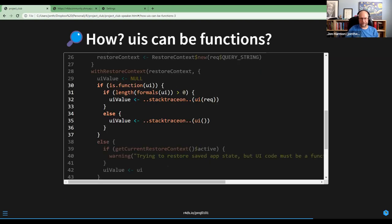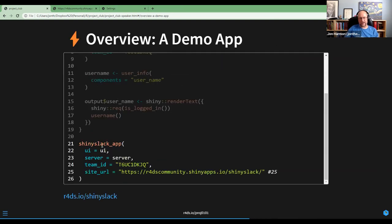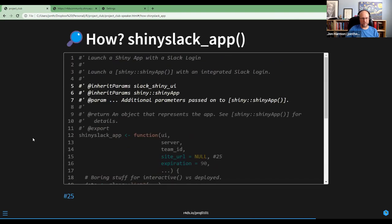So that led to everything else I'm going to talk about today. shiny_slack_app() is the meat of how Shiny Slack works. Before we dig into how that works — does anyone have any questions or comments so far?